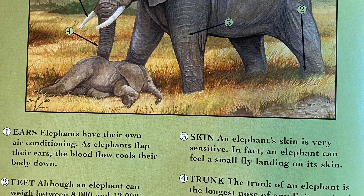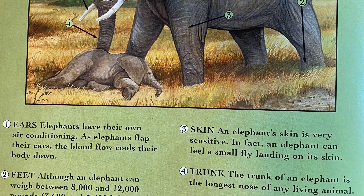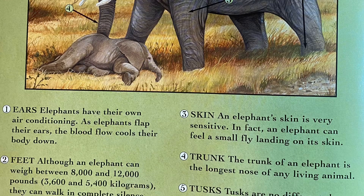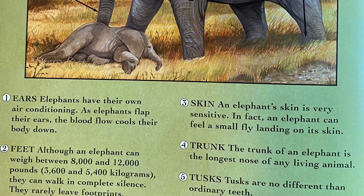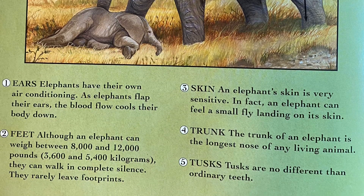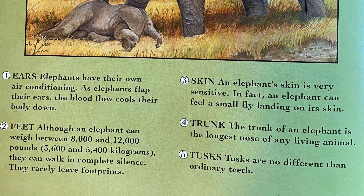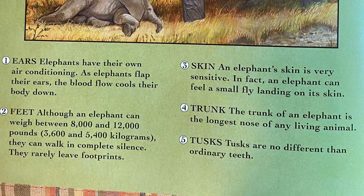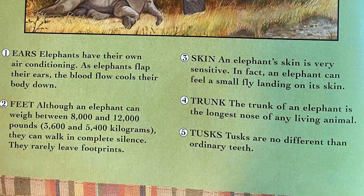Number three points to the elephant's skin. An elephant's skin is very sensitive — in fact, an elephant can feel a small fly landing on its skin. Number four points to its trunk. The trunk of an elephant is the longest nose of any living animal. And number five points to their tusks. Tusks are no different than ordinary teeth.